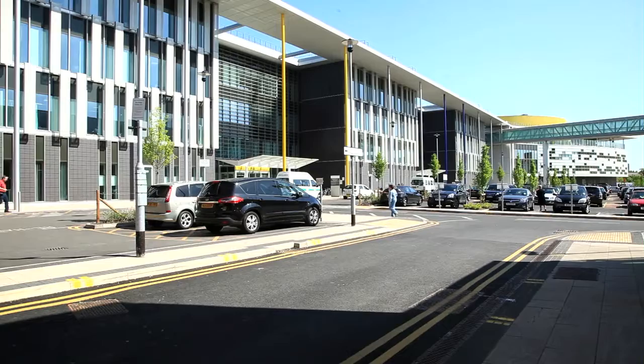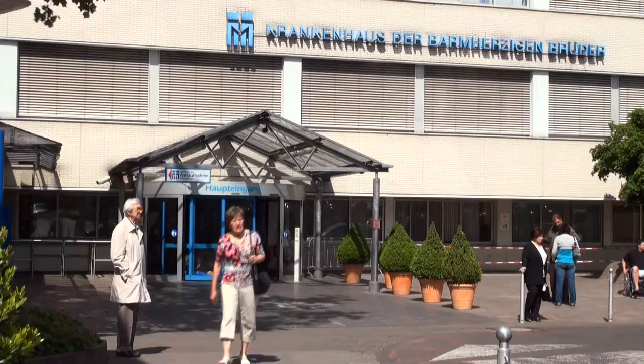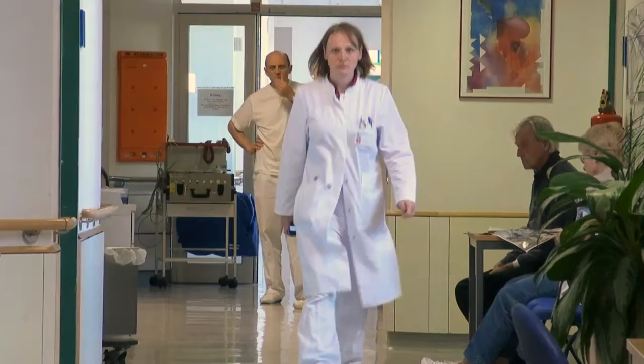The Manchester Heart Centre is a centre with approximately 12 consultant cardiologists, of which five are interventional cardiologists. We perform approximately 1,600 to 1,700 PCI procedures a year. We are here in the community hospital in Trier and we treat in this cardiology department more than 4,500 patients per year and we do more than 1,600 interventional procedures.